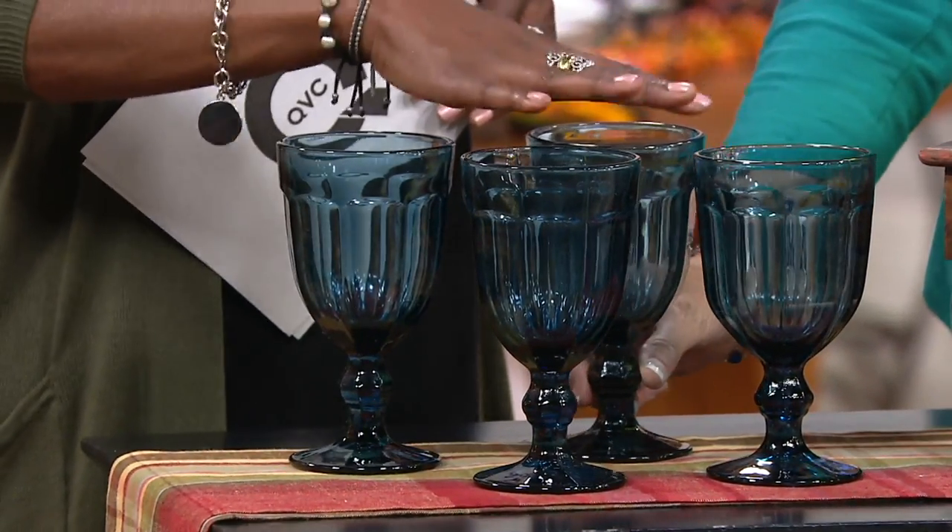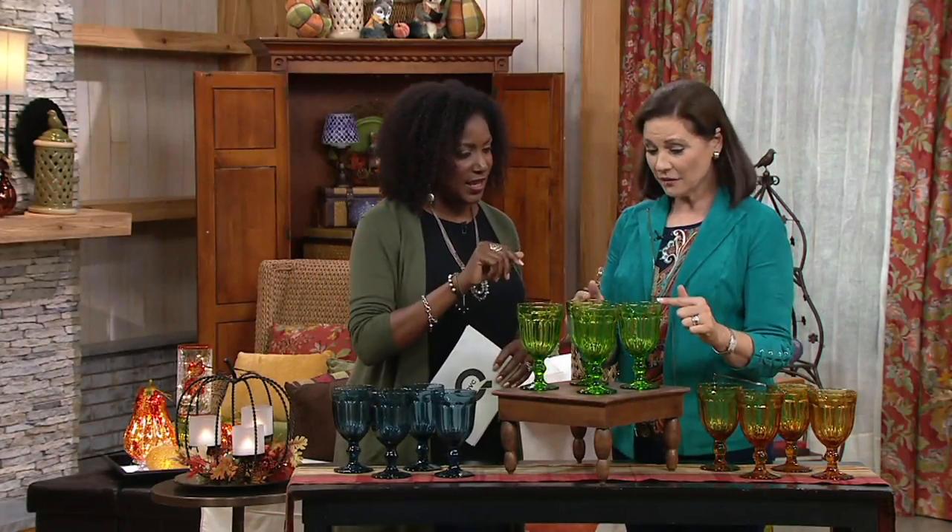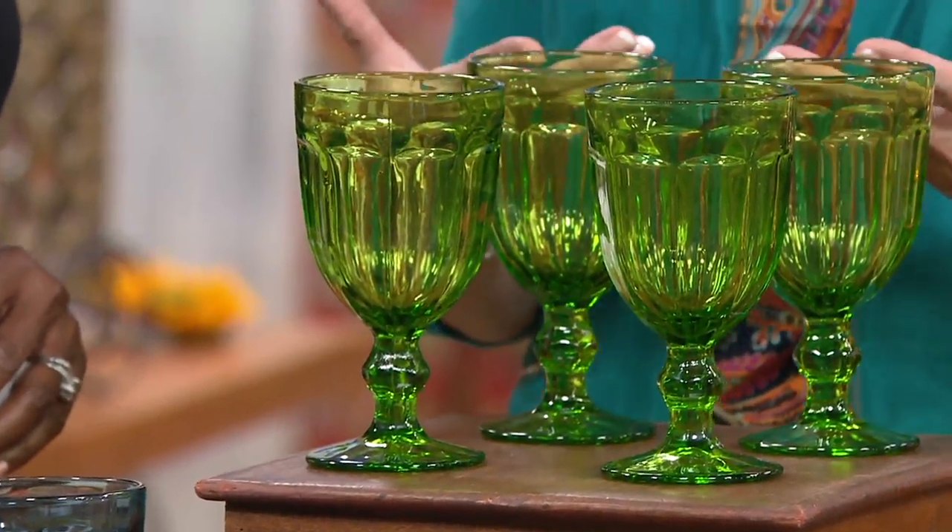Colors include the navy blue — dreamy, beautiful. The green — year-round. I'm thinking harvest, I'm thinking holiday, I'm thinking spring. I think the navy blue is year-round too. And so is the amber. Really, all three colors.